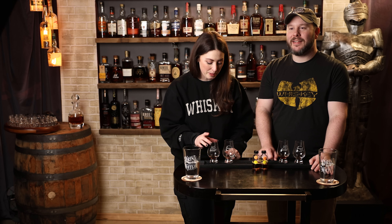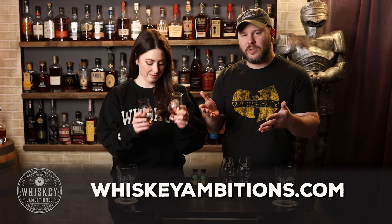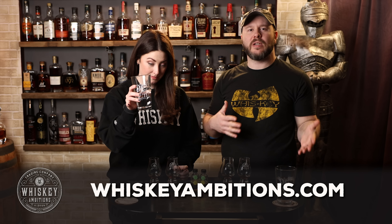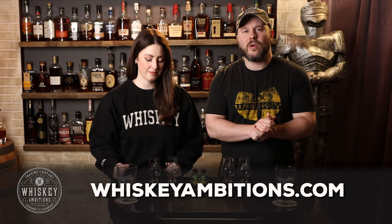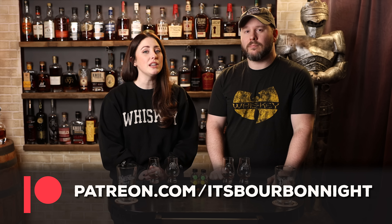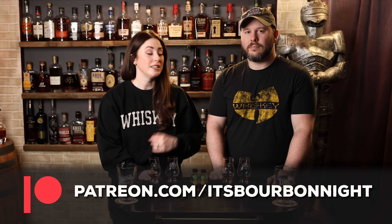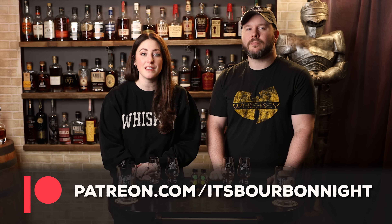I don't mind paying a little bit less for a larger size bottle of Early Times Bottled in Bond. Well, before we go any further, we want to tell you about our home on the internet — it's whiskeyambitions.com, where you can get Glen Cairns, t-shirts, hats, hoodies, bottle cut candles, and more. You can also become a patron at patreon.com/itsbourbonnight for as little as one buck a month for exclusive barrel picks, discounts on merch, and after-episode exclusives. On with the episodes.